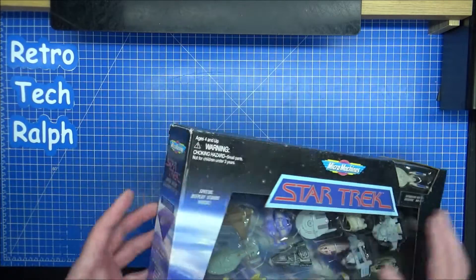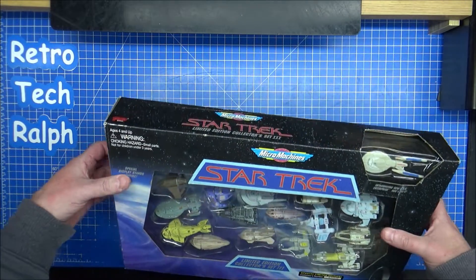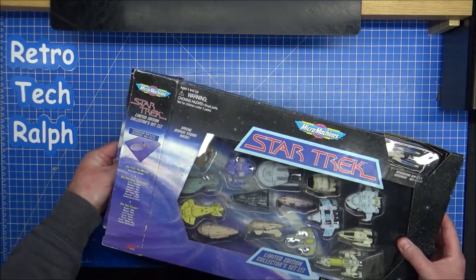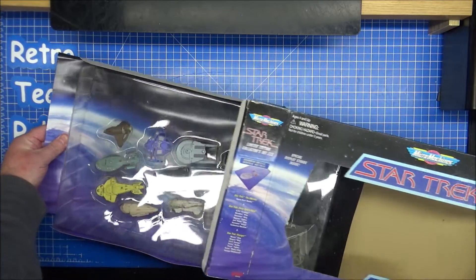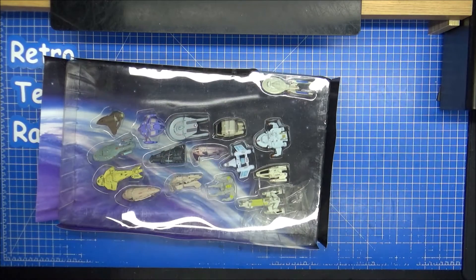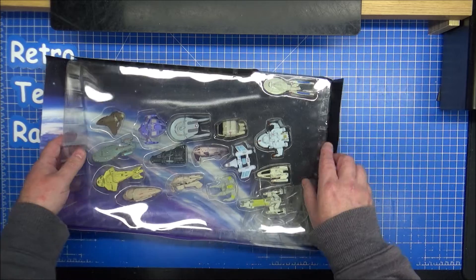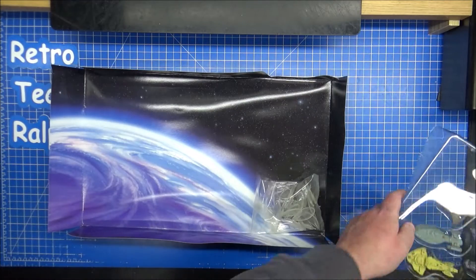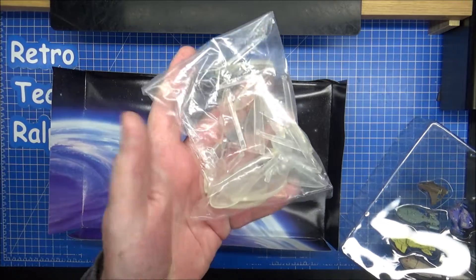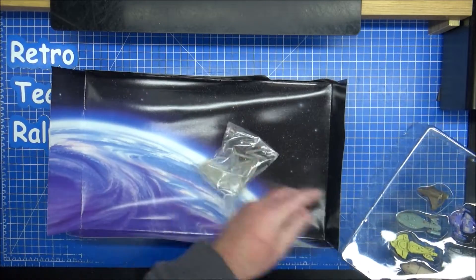Let's get into these shall we. Like I said I've been after this for an absolute age. It's a shame the box was a bit iffy - the front was a bit dirty as well. The bag of stands - these yellow quite quickly, it's quite weird. It was never used but they did yellow.